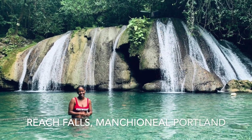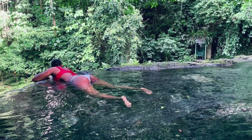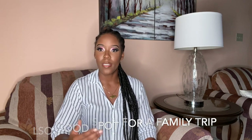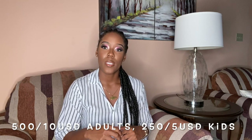Reach Falls — pretty sure everybody knows Reach Falls. It's a very common falls in Portland, up in Manchineal. It was developed by UDC; before that it was free. I'm not really one for having everything get commercialized, but the renovations were really nice. There's easy access, parking, bathrooms, changing facilities, and lifeguards on duty. Cost for locals is $500 for adults and $250 for children, and for tourists it's $10 for adults and $5 for children — very affordable.